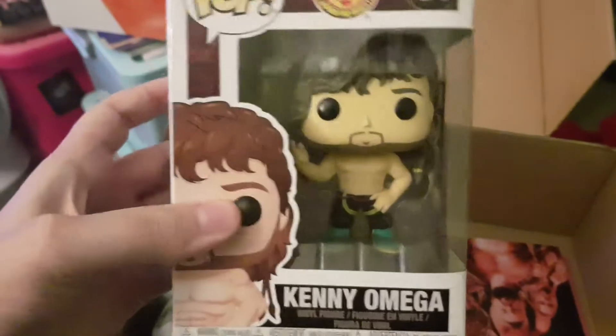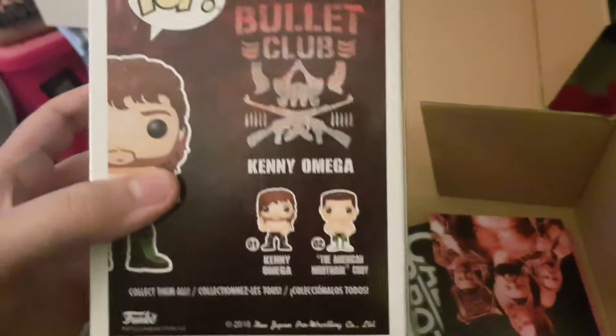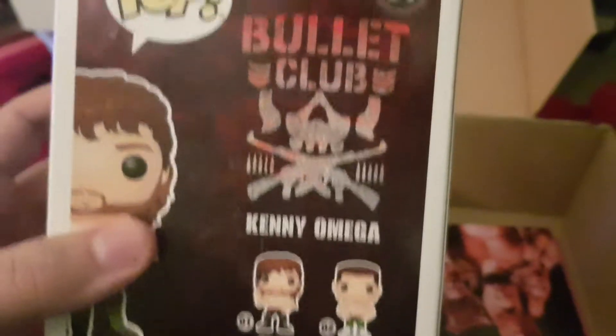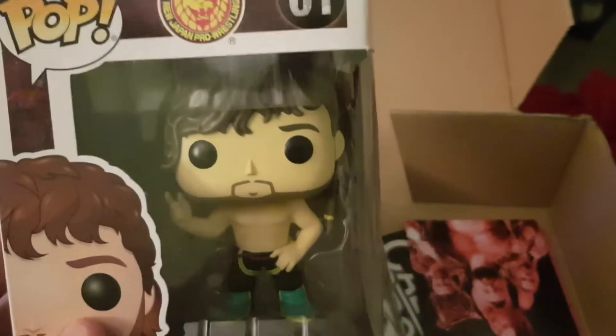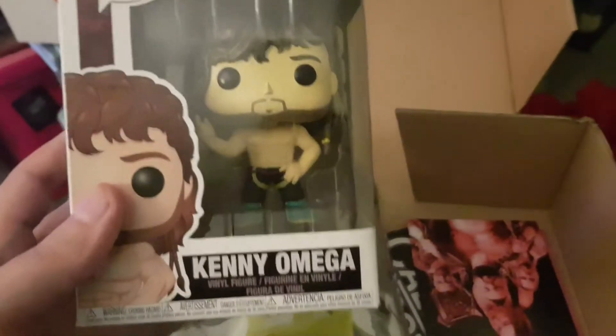Off the top here we've got a Kenny Omega Pop Vinyl. I think these ones are actually rare because there's not many of them at the moment - they probably will make more at some point. It's also got the American Nightmare Cody Rhodes as well, but I think these ones are somewhat rare. This month everyone will get one Kenny Omega Pop Vinyl - not bad.